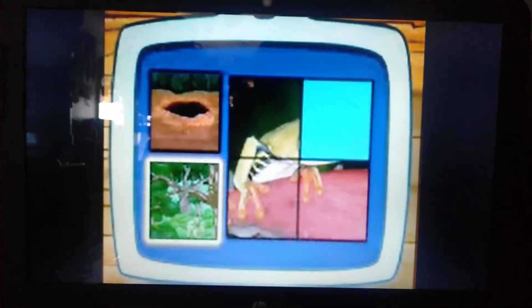Look! We've almost finished the puzzle! Does a tree frog live in a hole or in trees? In trees! Right!